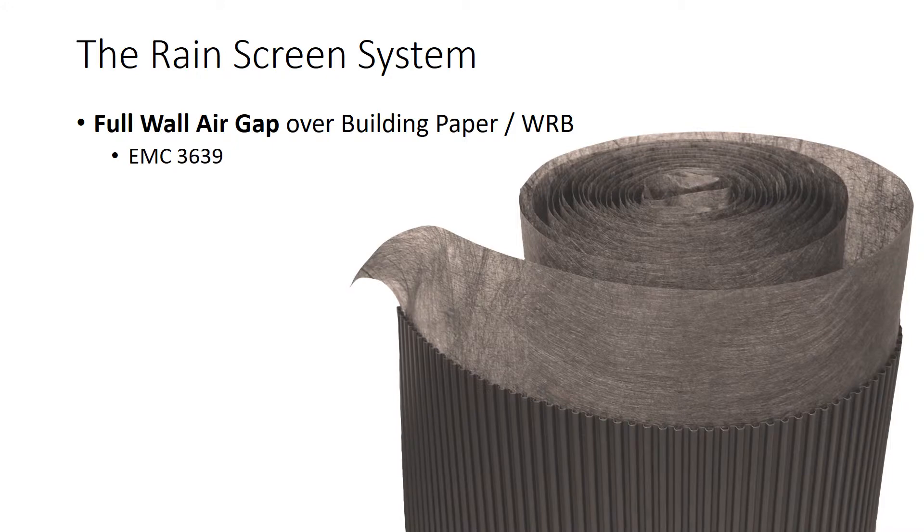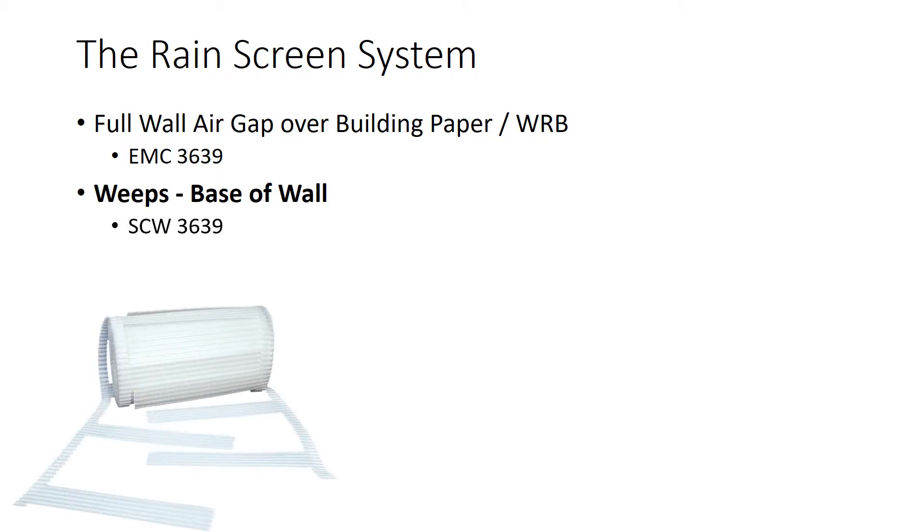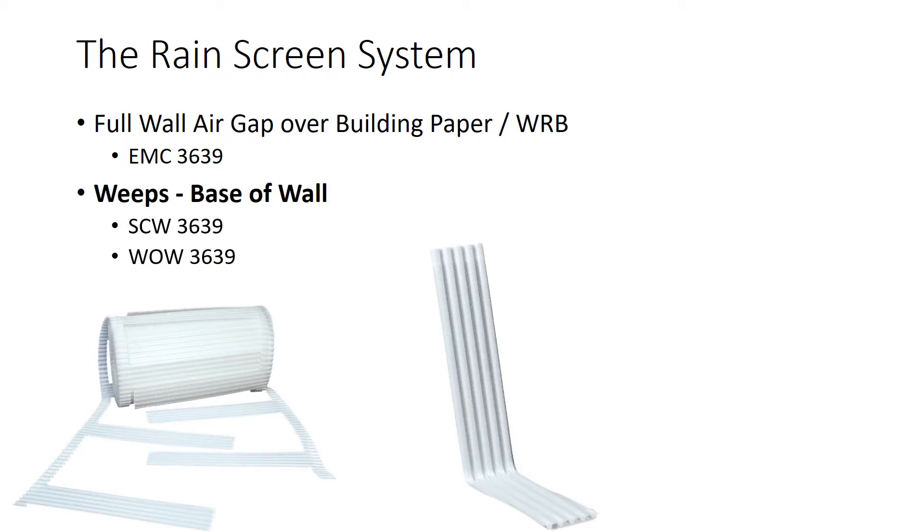Let's look at the components a little closer, and then we'll get to detailing in just a minute. The full wall air gap over the building paper or house wrap is maintained by the EMC-3639, which is vapor open to allow the system to dry to the exterior. At the base of the wall, we need to let liquid water exit. With full-width stone we can use the SCW-3639 or WO-3639 — they both create tunnels for drainage on the flashing. They work better than rope weeps, which don't wick very well, or tubes and vents that end up above the bed joint mortar.